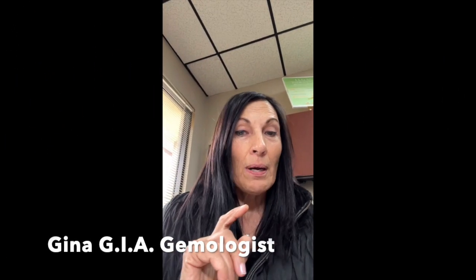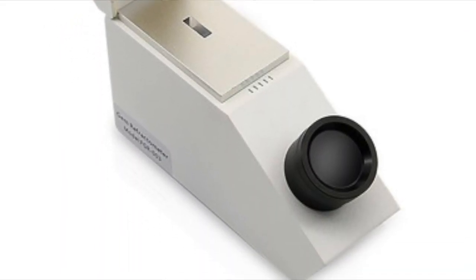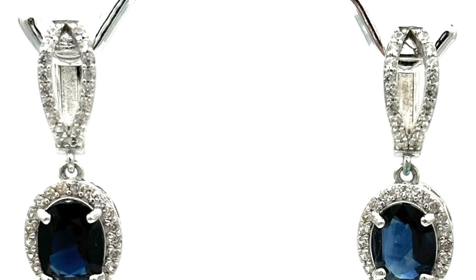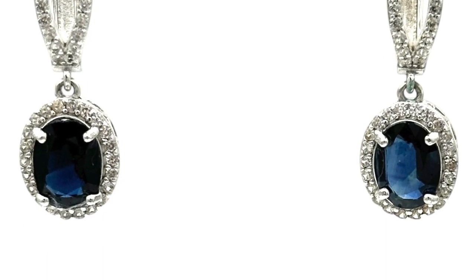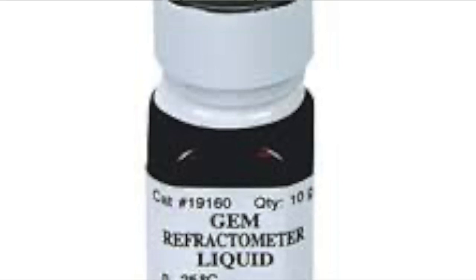Hi everyone. Today I'm going to talk to you about using the refractive index method, which gemologists use in their labs in order to determine whether or not a gemstone is actually what it appears to be. Even though a gemstone appears to be a certain mineral, it is not confirmed until we test it. There are over 30,000 minerals out there, and anything blue could be numerous different types of gemstones. So I'm going to show you testing with the refractometer liquid, which will determine whether or not it's actually a genuine sapphire.